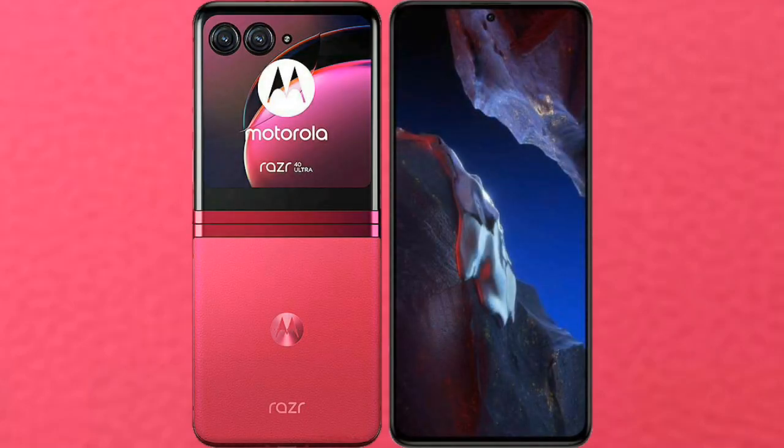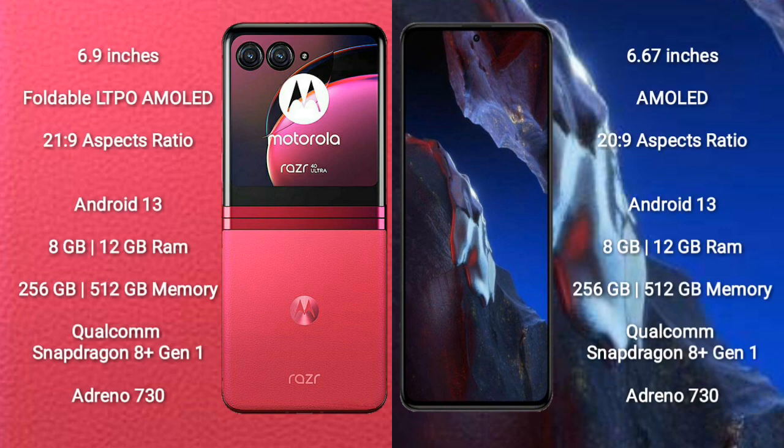I will compare the new Motorola Razr 40 Ultra with Xiaomi Poco F5 Pro. Motorola Razr 40 Ultra comes with a 6.9-inch foldable LTPO AMOLED display and aspect ratio 21:9. Xiaomi Poco F5 Pro comes with a 6.67-inch AMOLED display and aspect ratio 22:9.